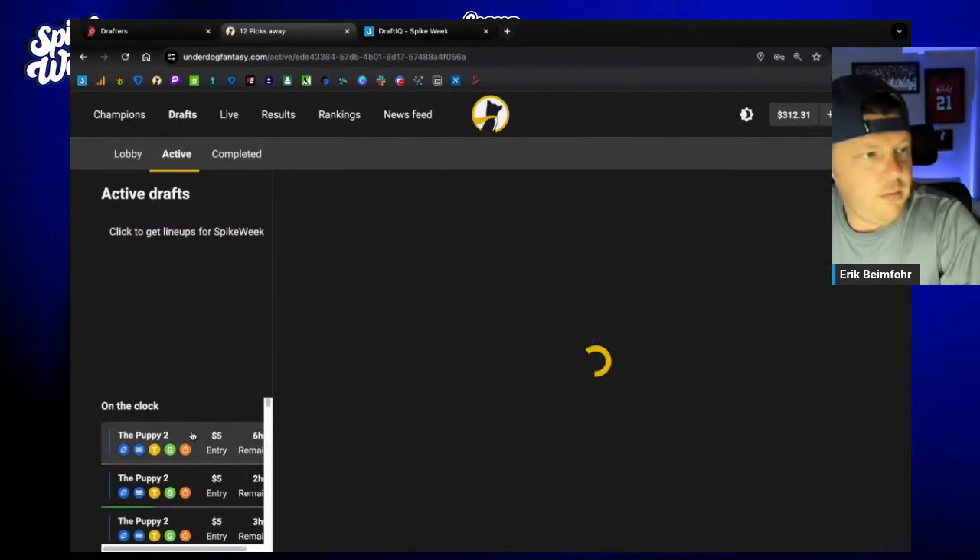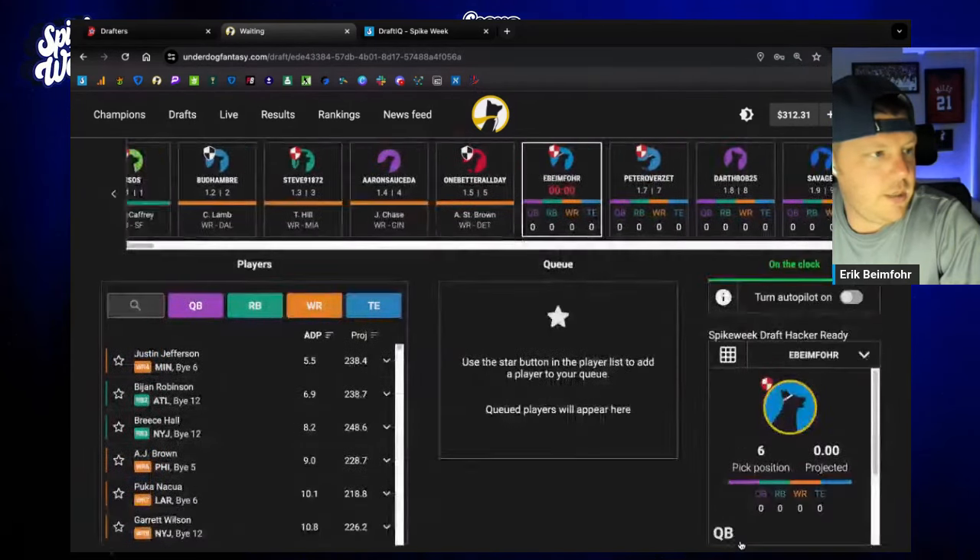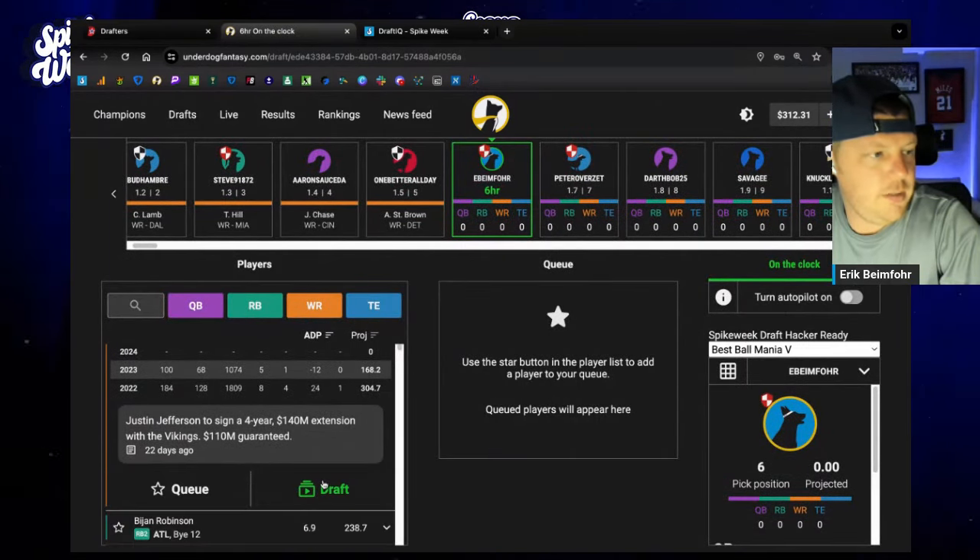Back to Keenan Allen — first round pick in the puppy. It looks like 106. Take Justin Jefferson. Easy peasy.